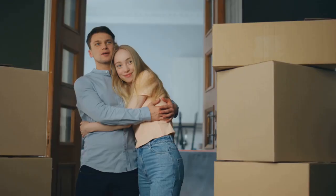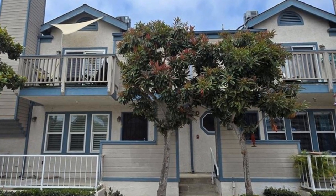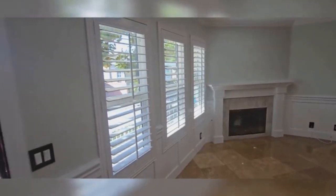Ready to fall in love with your next home? Wait until you see this! Welcome to 533 Walnut Avenue, Unit 18, Long Beach. This newly remodeled 3-bedroom 2.5-bathroom condo is the perfect blend of modern living and coastal charm.